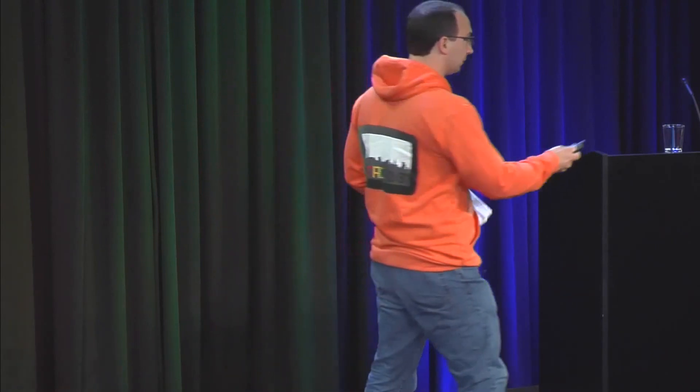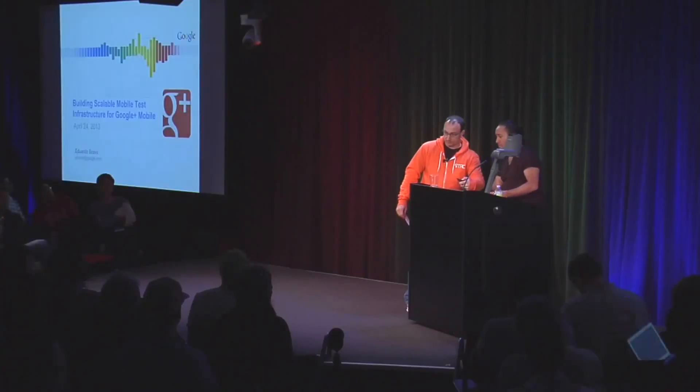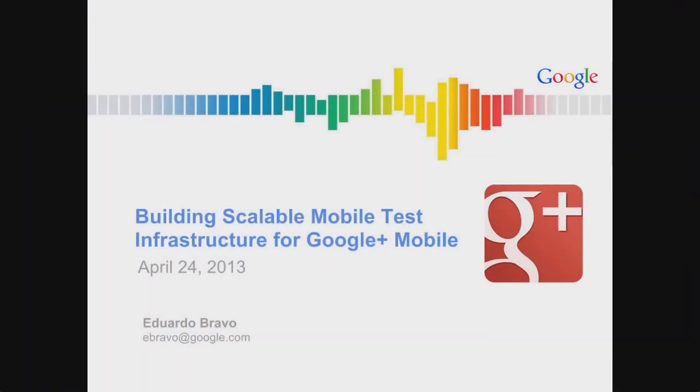You're starting to see a bit more on the application side. I work at Google, and I happen to work for the Google Plus mobile app. Today I want to talk to you about what we've been doing for the last year and a half — the test infrastructure we have set up for the Google Plus mobile apps, and the experience and problems we have faced when doing this.